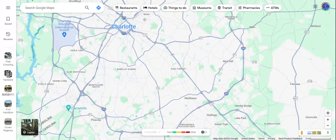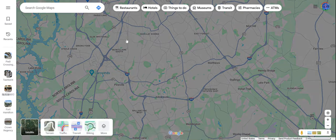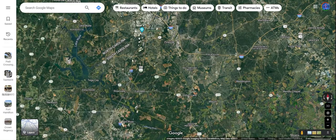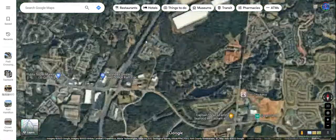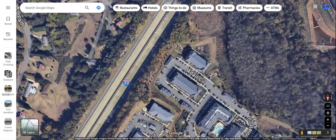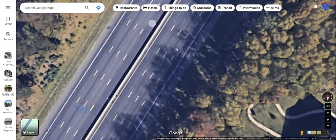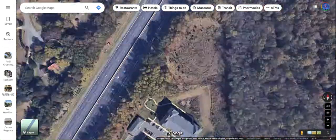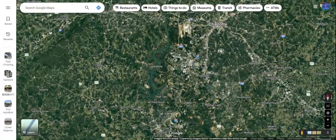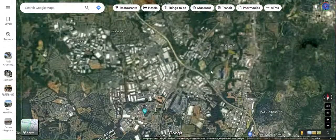A more major example of this is this section of Interstate 77. On the South Carolina side, Interstate 77 is four lanes on each side. And there's also traffic from Interstate 485 in the south coming up.